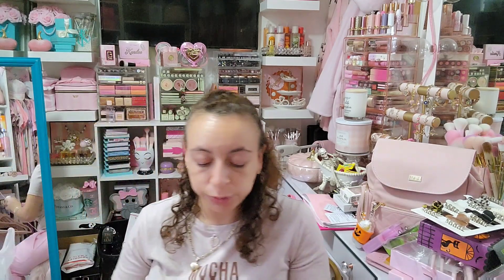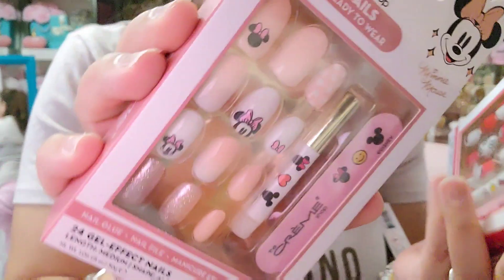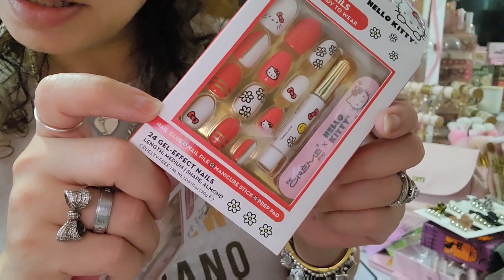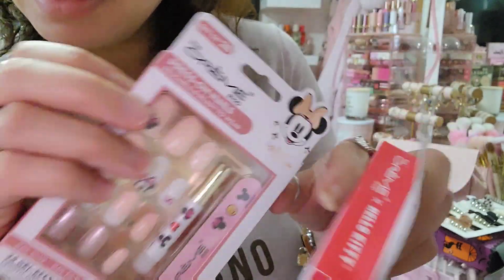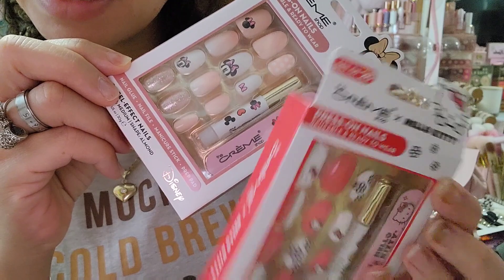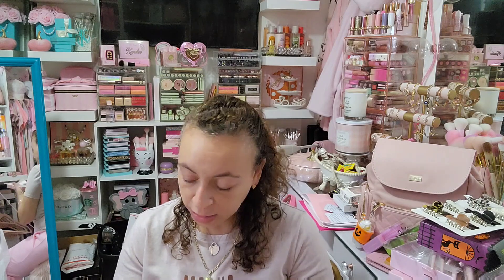Creme Shop is taking all my money lately! I got Hello Kitty and Minnie Mouse press-on nails. These are the Hello Kitty ones — super cute, I love the length, they don't look too long, I might be able to wear them at work. Then these are the Minnie Mouse ones — I love these colors even more, I found these first and was like oh I'm getting those, but then I had to get Hello Kitty too. These were $5.99 — you get 24 nails, a nail file, nail glue, and a prep pad.